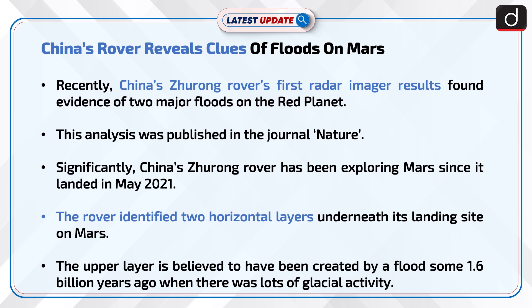China's Zhurong rover has been exploring Mars since it landed in May 2021. The rover identified two horizontal layers underneath its landing site on Mars. The upper layer is believed to have been created by a flood some 1.6 billion years ago, when there was lots of glacial activity.